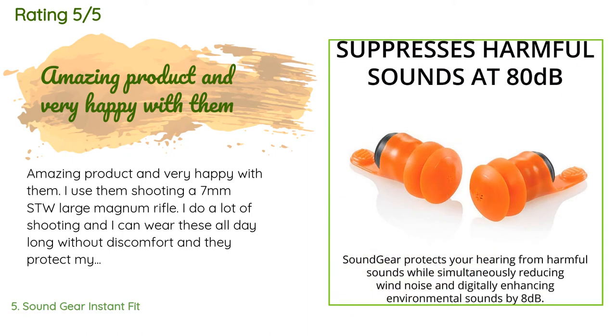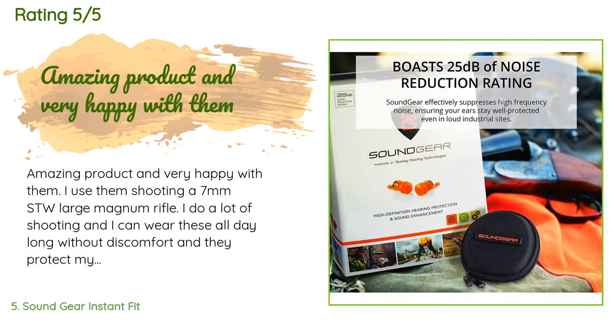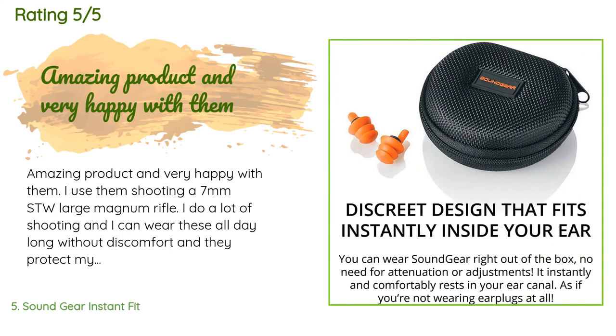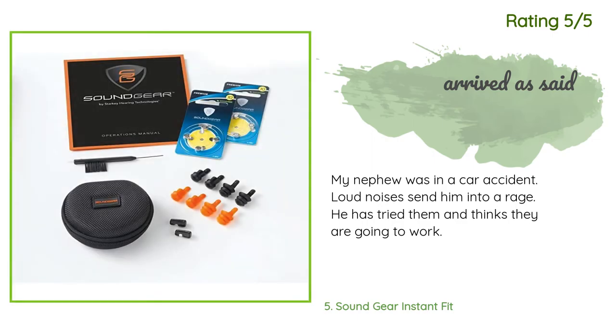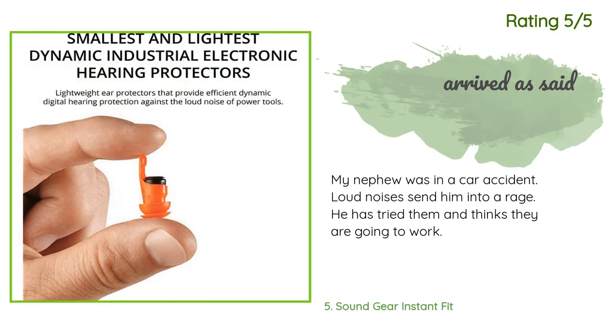A customer said: 'Amazing product — very happy with them. I use them shooting a 7mm STW large magnum rifle. I do a lot of shooting and can wear these all day without discomfort; they protect my ears very well. I'm taking them on a hunting trip to test them in the field, and I'm amazed by the amplification while still protecting my ears from the blast.' Another customer said: 'My nephew was in a car accident; loud noises send him into a rage. He tried them and thinks they are going to work.'